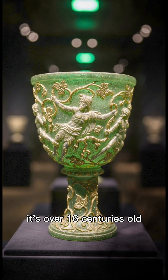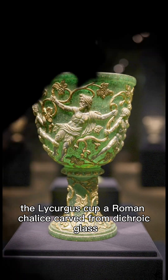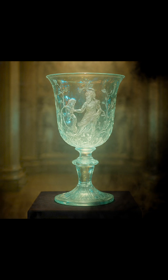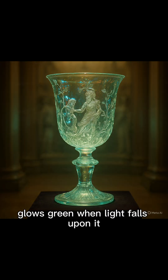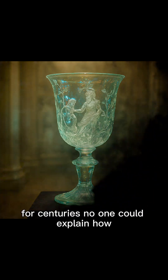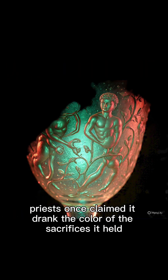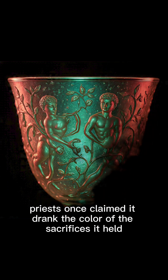It's over 16 centuries old, yet it behaves like technology we still struggle to understand. The Lycurgus Cup, a Roman chalice carved from dichroic glass, glows green when light falls upon it, but blood red when light shines through it. For centuries, no one could explain how. Priests once claimed it drank the color of the sacrifices it held.